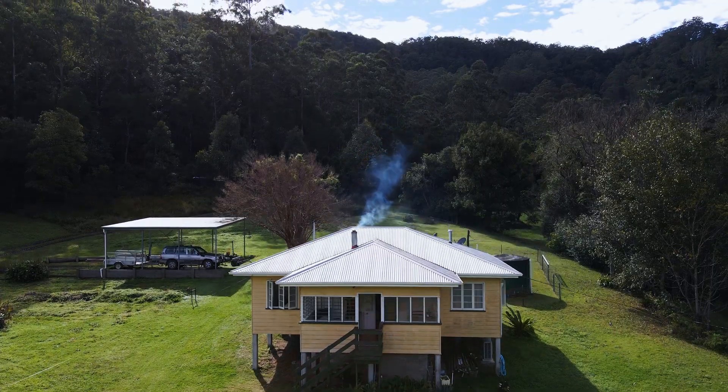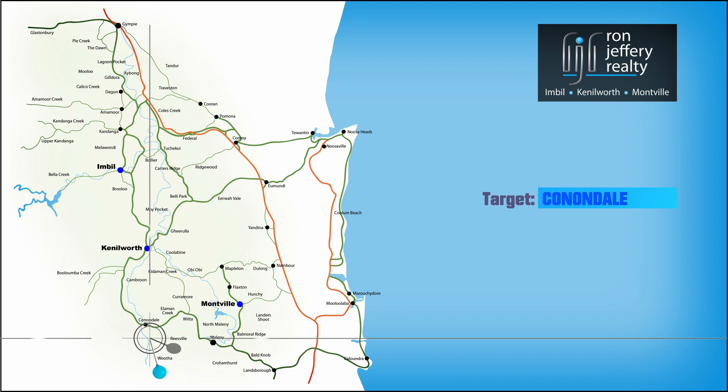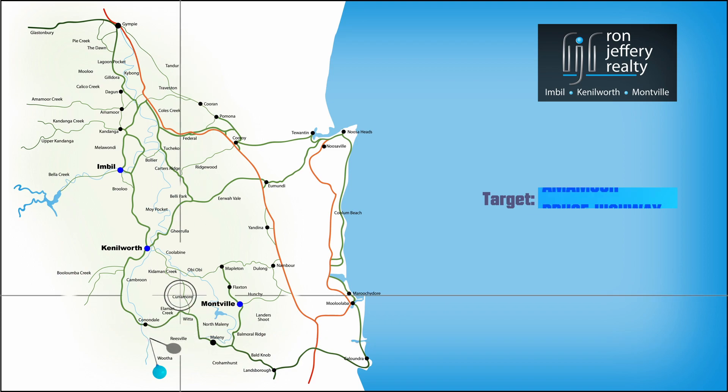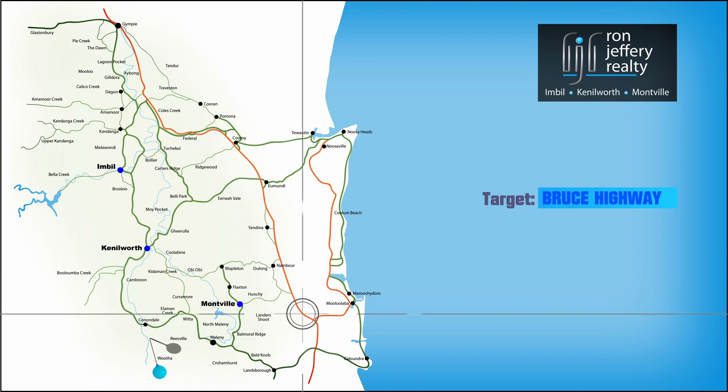Harper Creek Road is off Hearns Road, close to the village of Conondale and midway between Maleny and Kenilworth. With good access to the freeway via either Maleny or Kenilworth, you could be on your way to anywhere.